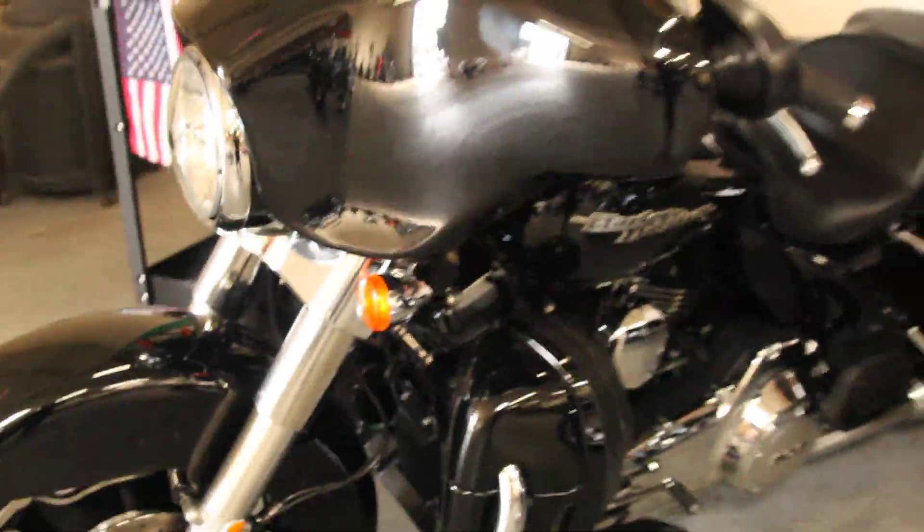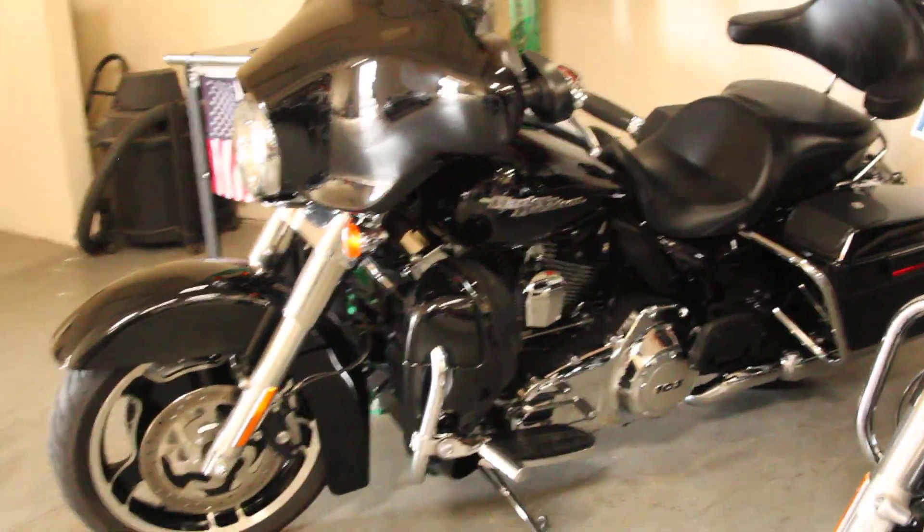If you have any questions about this bike please give us a call here at Biggs Harley-Davidson in San Marcos.